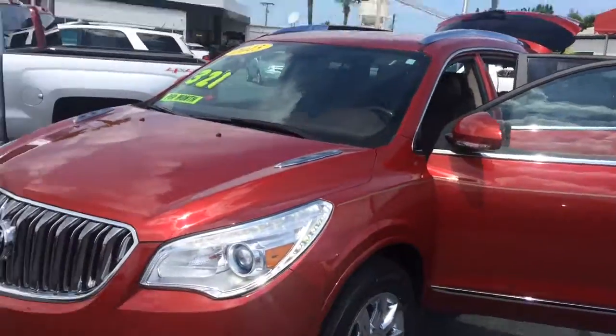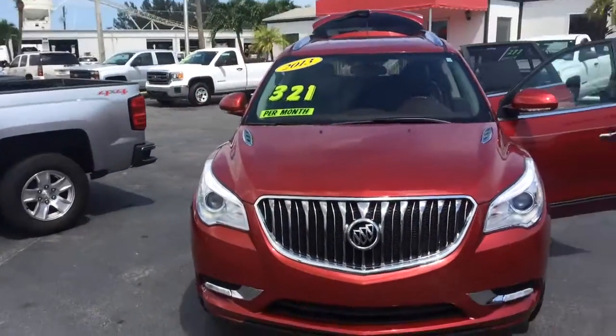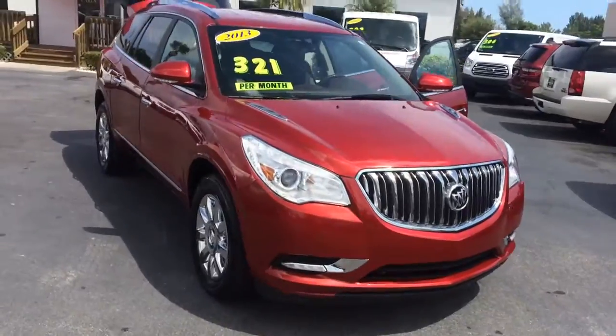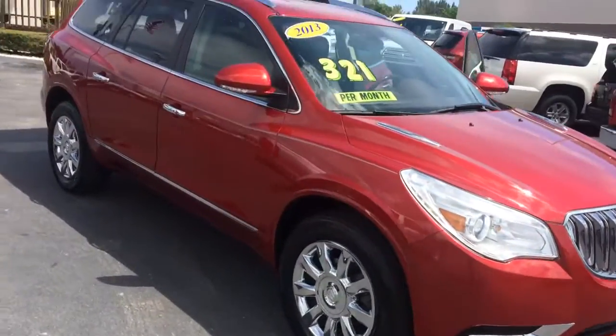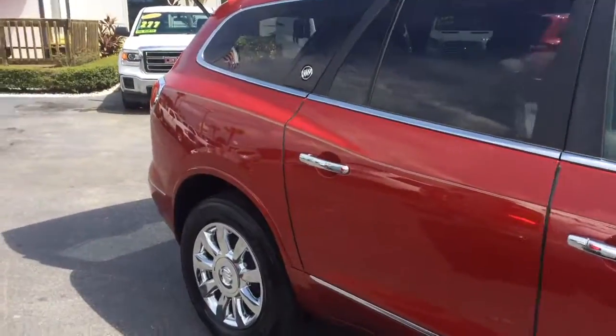Hi, this is Jack at Carls Buick GMC in Stuart. I just wanted to send you a video of the 2013 Buick Enclave. As you can see, the exterior is in great condition.